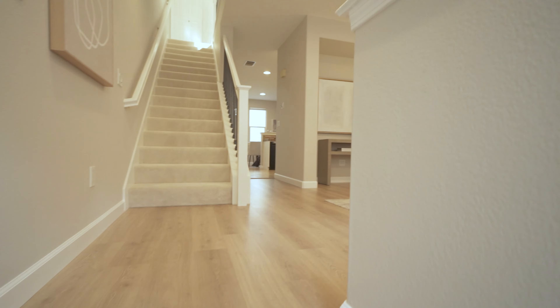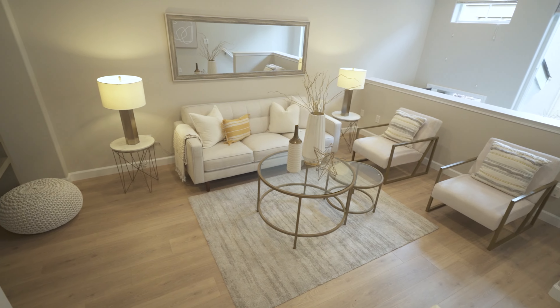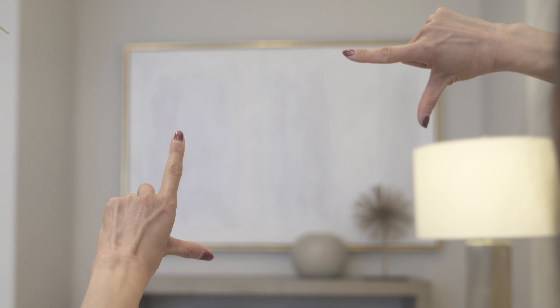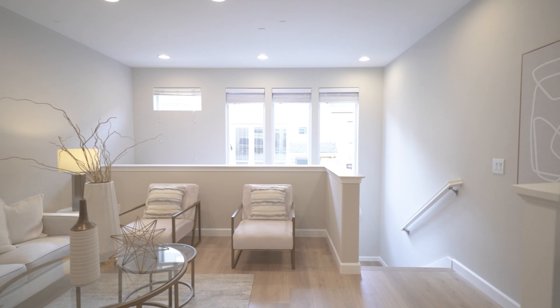Step inside to discover this awesome living room, boasting an ideal layout for comfortable seating and entertainment. Imagine your movie night here — big TV on the wall, friends over. It's perfect.